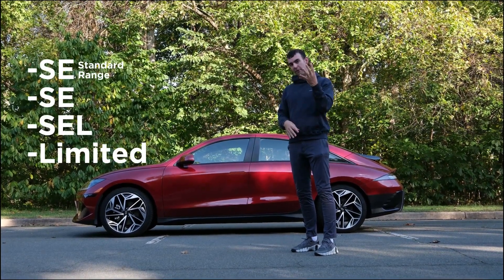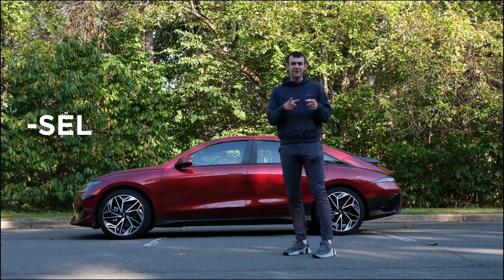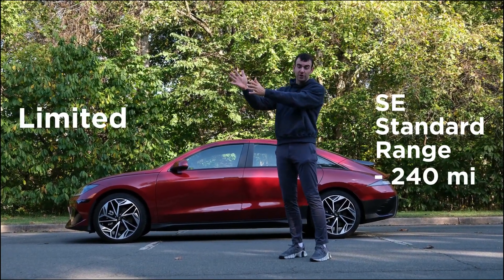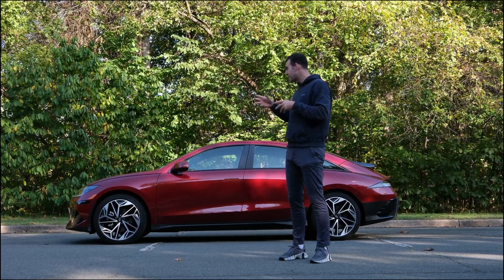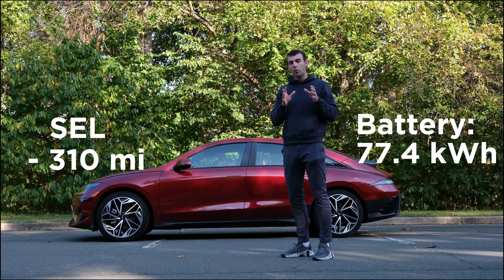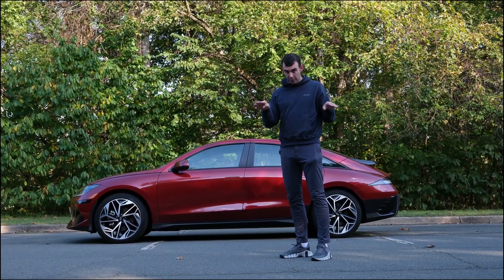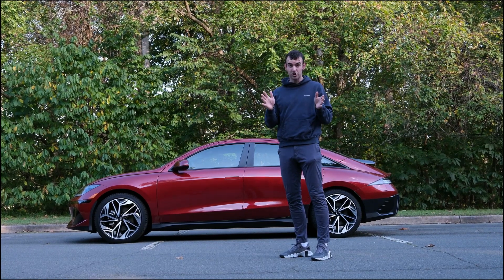This car has four trim levels — this one is the SEL. There are big differences between trims: the base trim has about 240 miles of range, but the highest-range trim has about 360 miles. This one has about 305 to 310 miles with a 77.4 kilowatt-hour battery. The IONIQ 6 battery has an 800-volt architecture, which is one of the best in the game right now and allows for extremely fast DC fast charging.